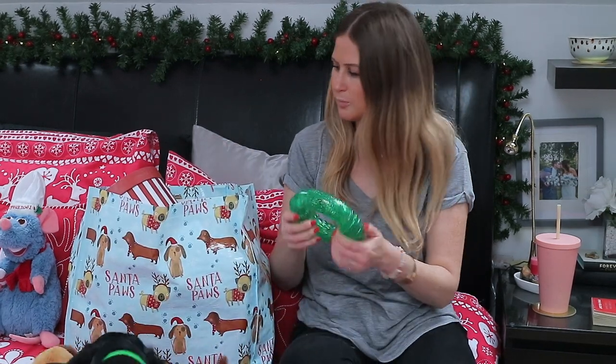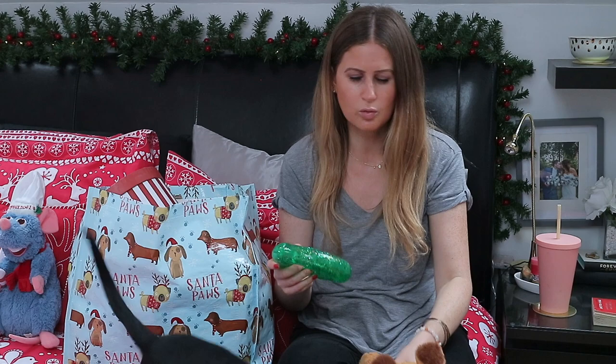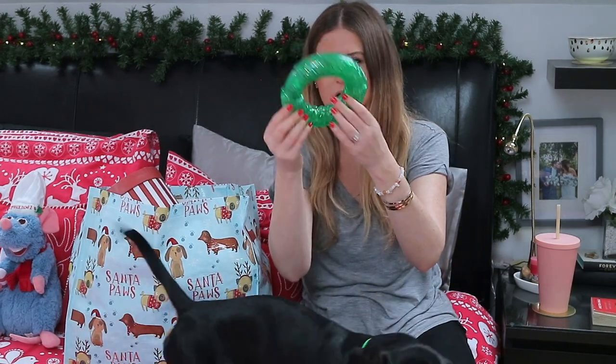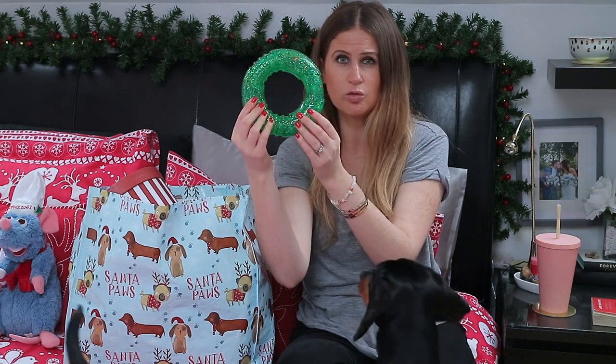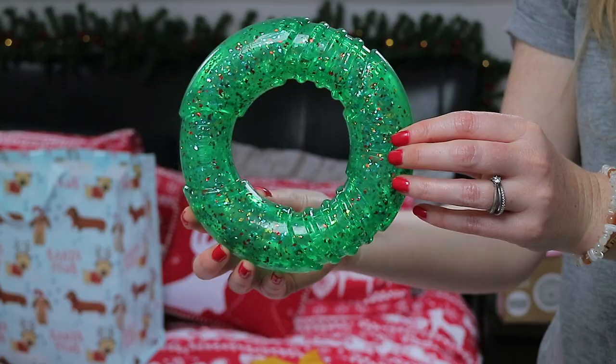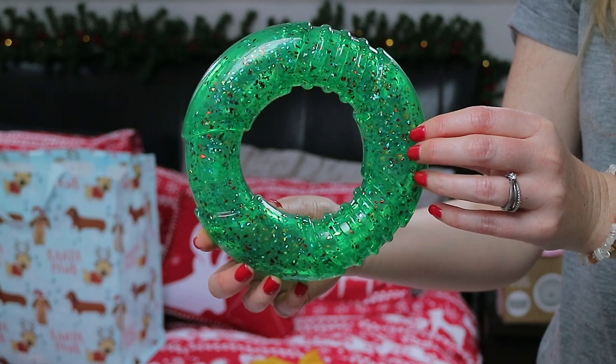Most of these toys are from HomeSense. HomeSense and TK Maxx do the best dog toys and they're really affordable as well. I got him this green glittery rubber ring and it's also got a squeak in it. He really likes this one - it's a nice big size.